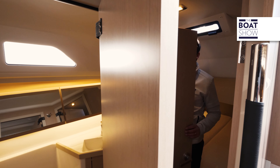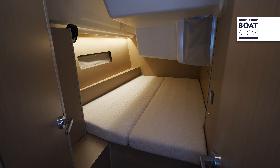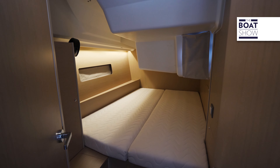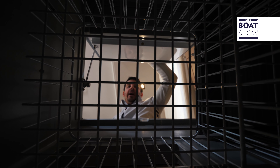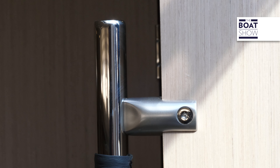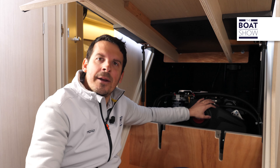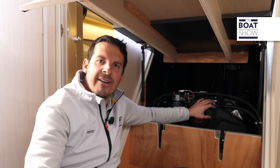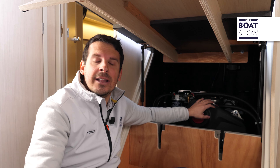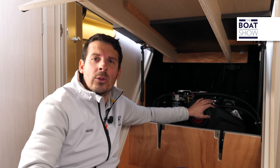The starboard aft cabin has direct access to the head with a separate shower stall. One of the most interesting aspects of the galley area is the well fridge — very large indeed. On this boat we're testing today, we have a Yanmar 45 shaft horsepower engine that, at cruising speed, can reach seven or eight knots at 2,200 RPM.